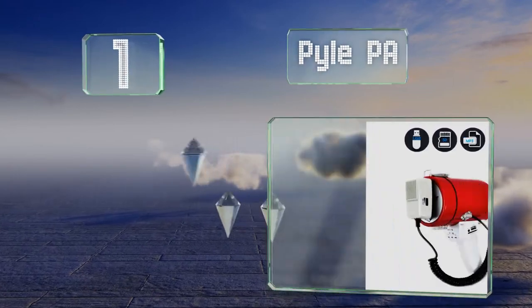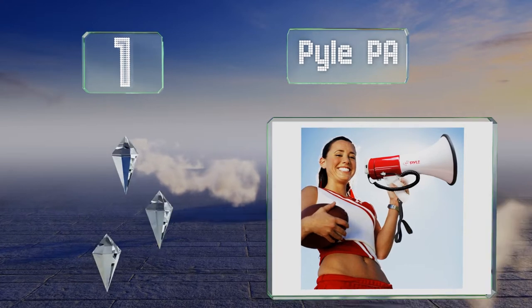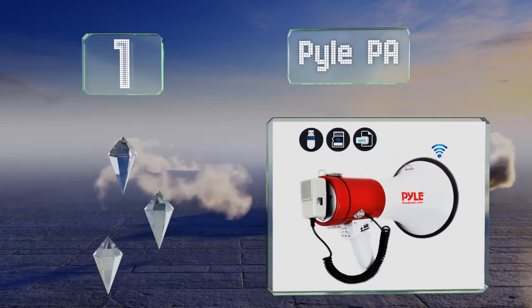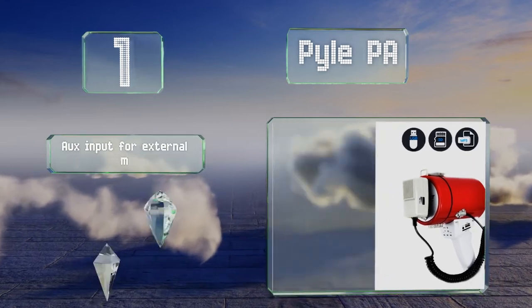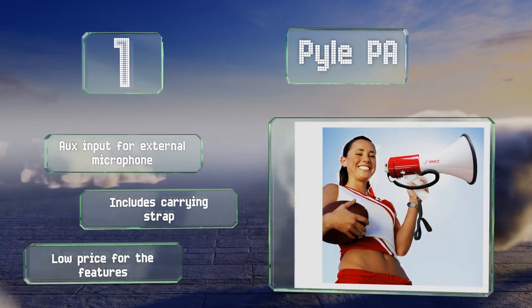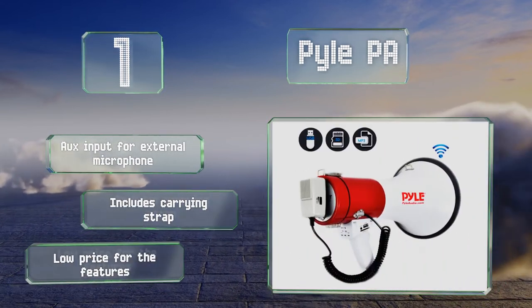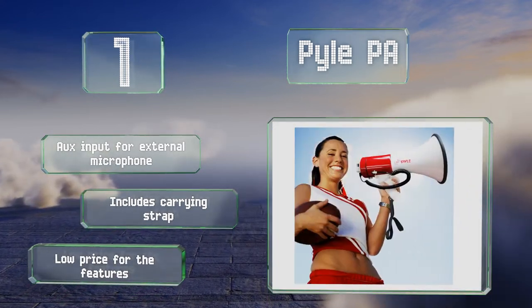Coming in at number one on our list, combining power, function, and versatility, the Pile PA is tough to beat. With Bluetooth and a USB port, connecting your smartphone or tablet is simple. Thanks to its 50-watt output it's capable of a projection range of 1,200 yards. It includes an auxiliary input for an external microphone, a carrying strap, and comes at a low price for the features offered.